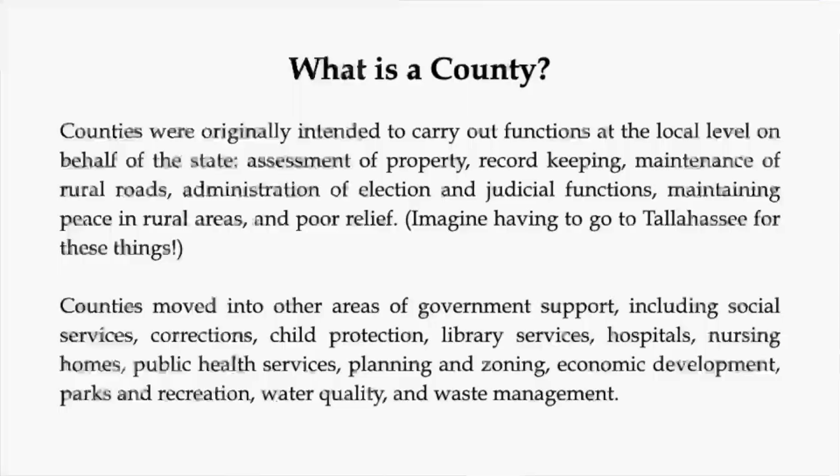Let's get going with Monroe 200. This is my only slide with text on it — I hate when people do that — but this cuts to the heart of what a county actually is. A lot of people don't know what a county is; you know it's a certain part of the state, but why?